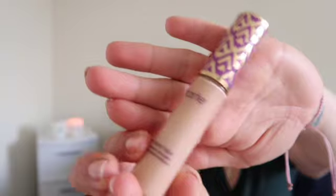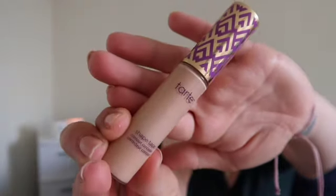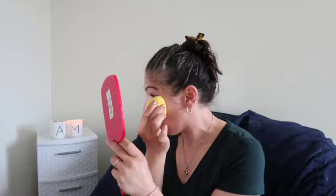Primed. I'm gonna go in with my concealer — 2-2 in light neutral. I'm gonna place this all over my dark circles and blend it out with the beauty blender. Concealer on.